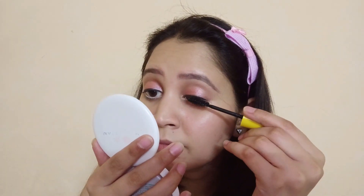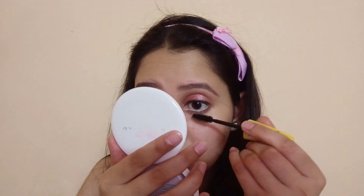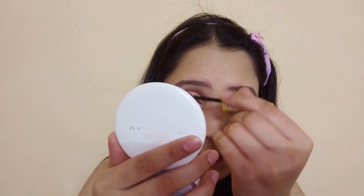After applying the eyeshadow, I will apply Maybelline mascara. After the mascara, I will apply blush. It is very light.